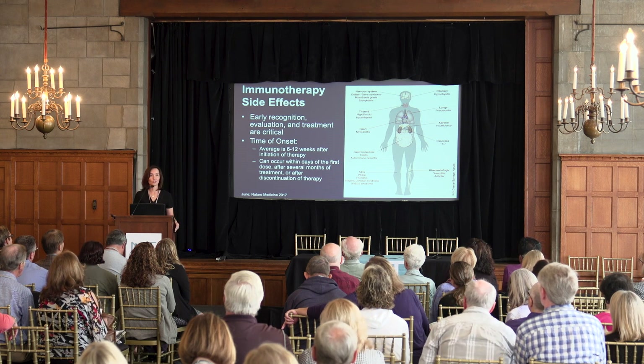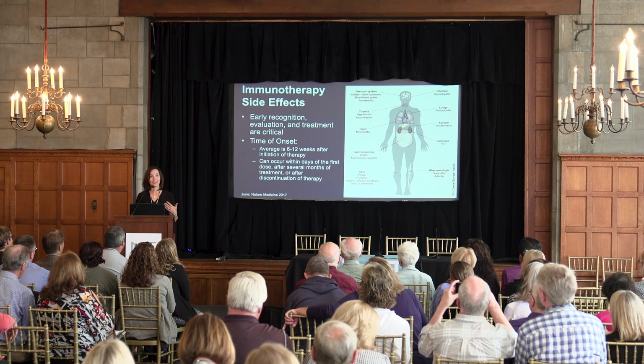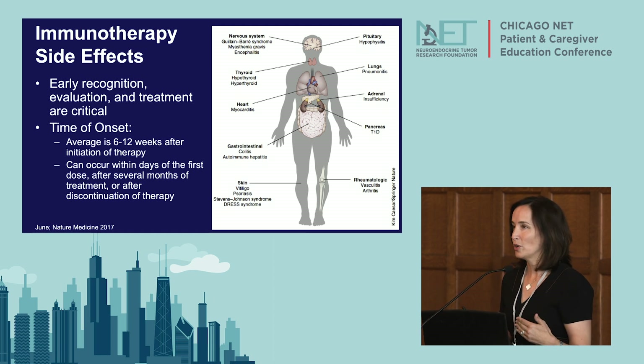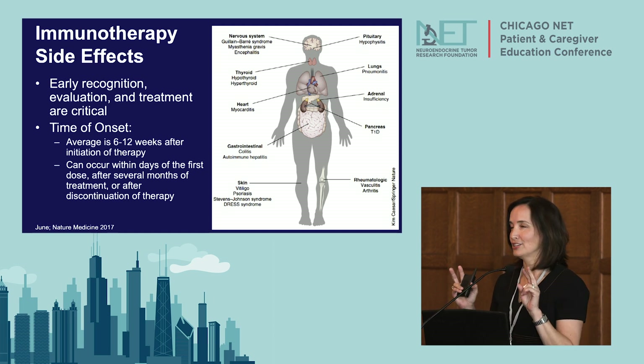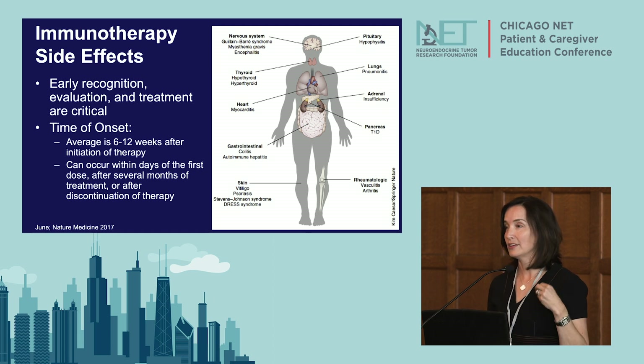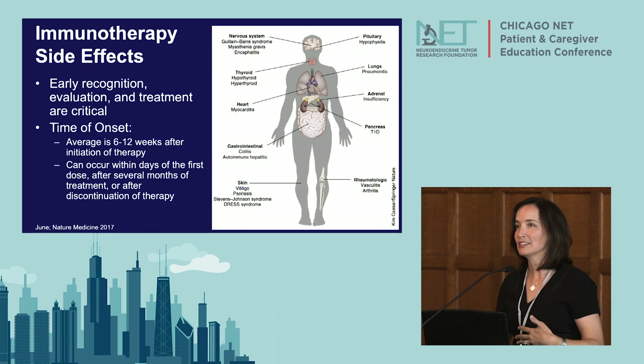Immunotherapy side effects are also worth mentioning. Many people assume that because it works on your immune system it's 'natural,' but these can have quite serious side effects. Because it affects the immune system, immunotherapies can cause a whole bunch of inflammation — things ending in '-itis': hypophysitis affecting the pituitary gland, encephalitis or brain inflammation, myocarditis or cardiac inflammation, and enteritis causing bowel inflammation and diarrhea. Early recognition, evaluation, and treatment are critical. Treatment usually involves pausing the drug and treating with anti-inflammatories like steroids. Onset is typically six to twelve weeks after initiation, but can happen at almost any point.